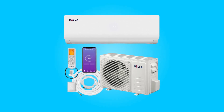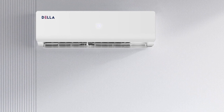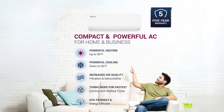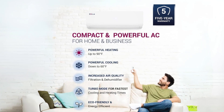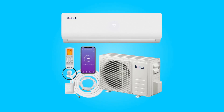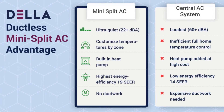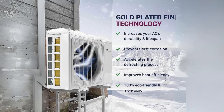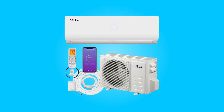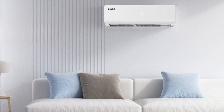Introducing the Della 12,000 BTU mini-split air conditioner, a robust and energy-efficient cooling solution designed to meet the diverse needs of spaces up to 550 square feet. With a focus on innovation, this ETL-listed and AHRI-certified unit boasts a 19 SEER rating, coupled with smart features, quiet operation, and a seamless blend of cooling and heating capabilities. Join us as we delve into the key aspects that make this air conditioner a standout choice for those seeking optimal comfort and energy savings.